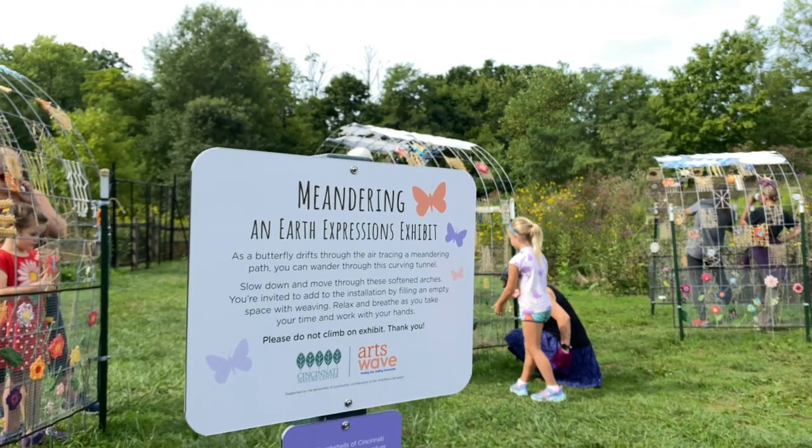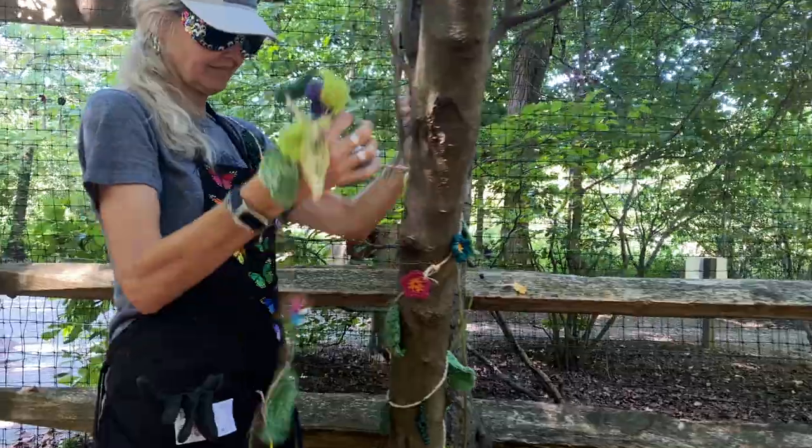My name is Karen Anderson. I'm a member of the Bombshells and I was the project lead for Meandering Here at the Nature Center. The Bombshells are a group of fiber artists who yarn bomb in the Cincinnati area.